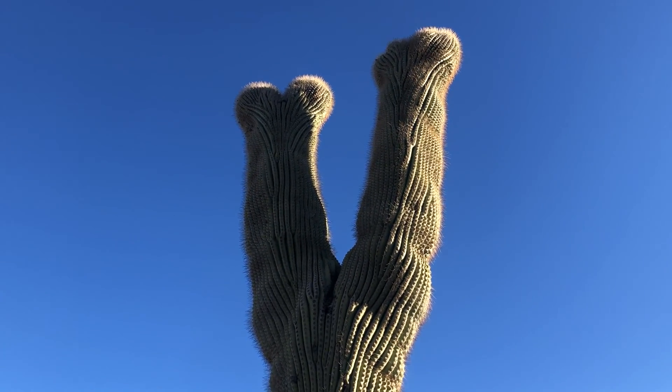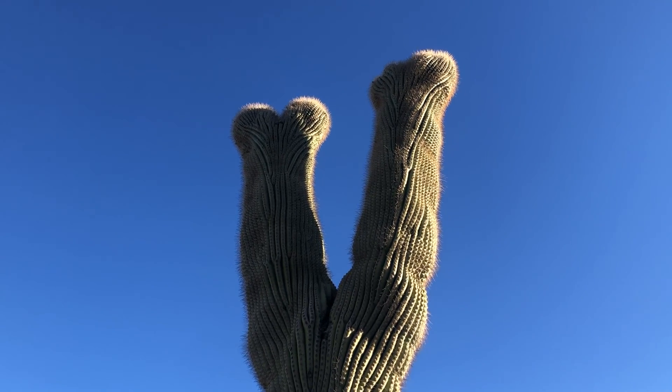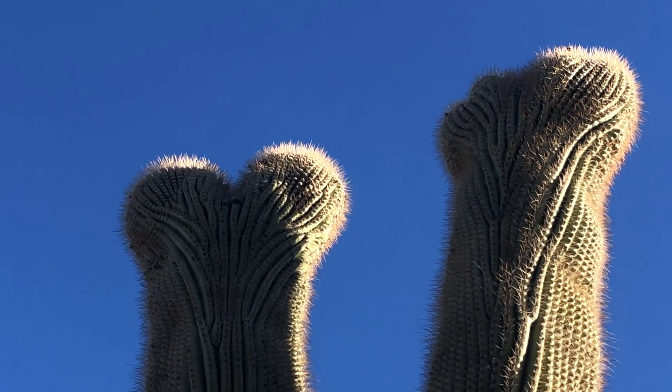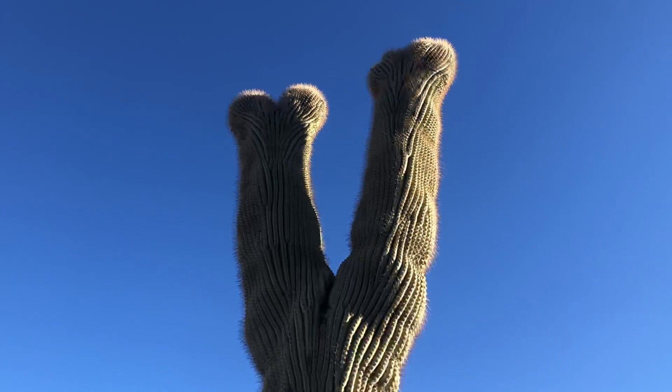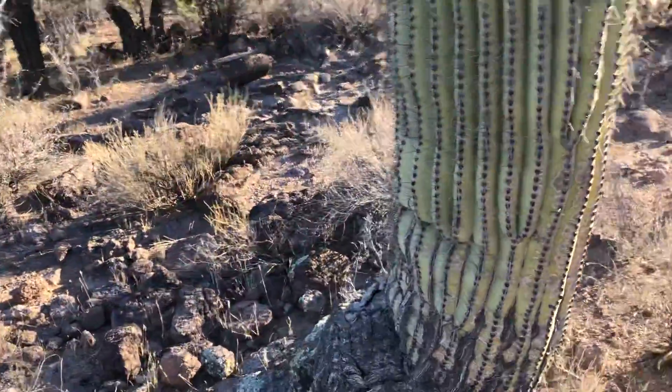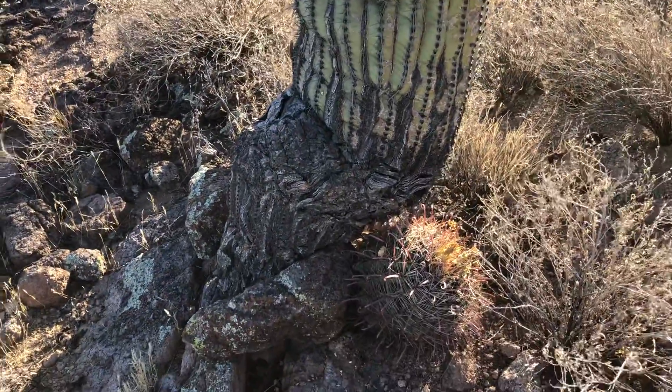That is definitely a split saguaro. Pretty neat. Really, that foundation and the way it's leaning there.